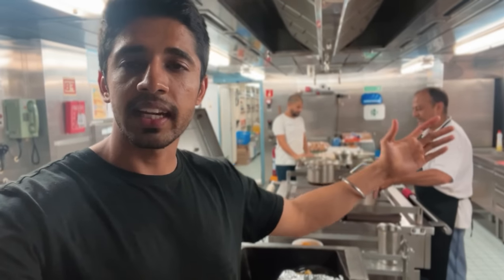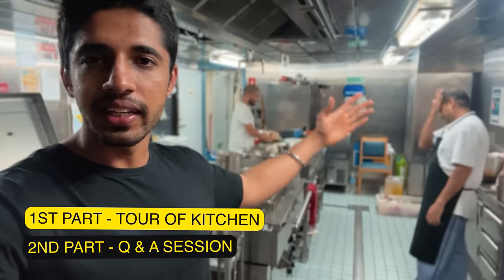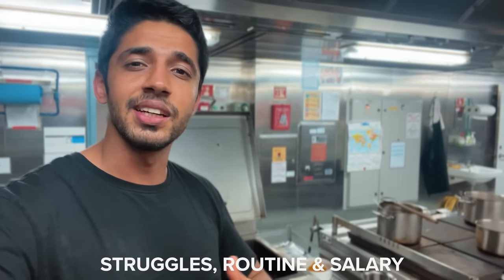Right now the cook and the second cook are busy preparing something. I will divide the video in two parts. One part will be the tour of the entire galley, done by the chief cook and me. The second part will be the question and answer session where we will ask myth-breaking questions about the struggles, the routine, the salary, and so on. Stay tuned.